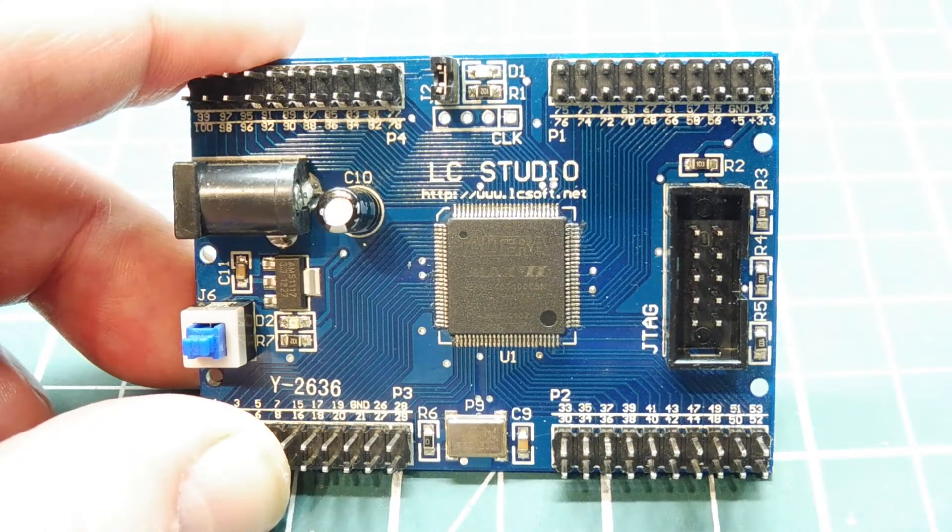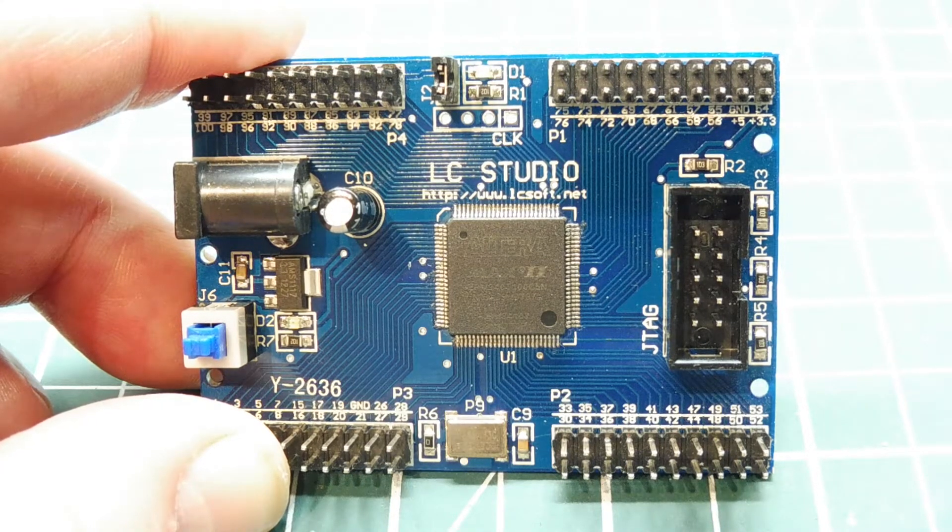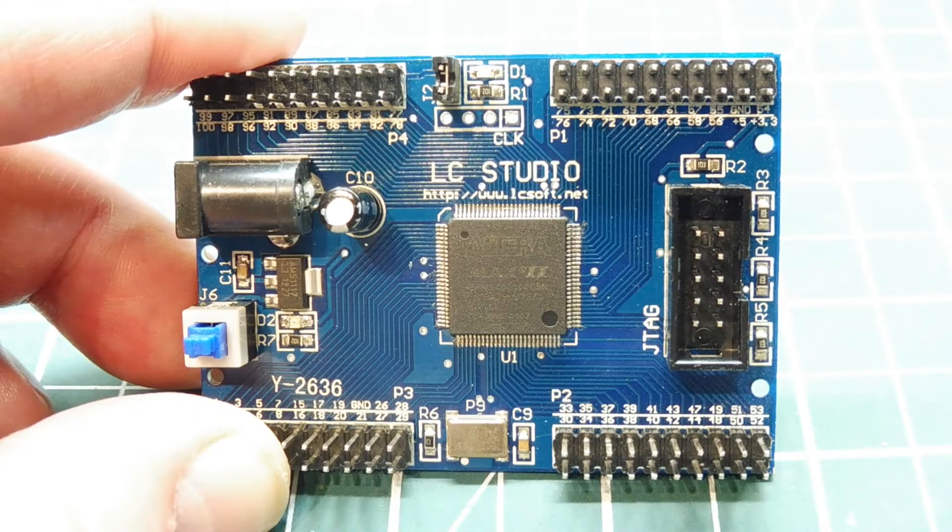The automotive industry is looking into FPGAs because cars nowadays are very complex. The onboard computer has to look after the ignition, fuel injection, ABS, braking system, and the transmission. Some cars even have their own networking called CAN bus. So the ECU — the computer inside your car — is very complex, and they're looking at FPGAs for parallel processing to make it very efficient.